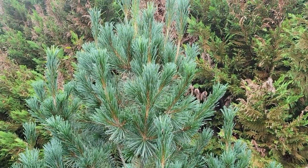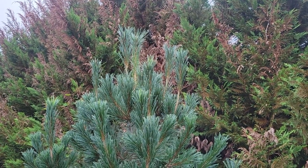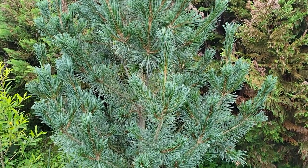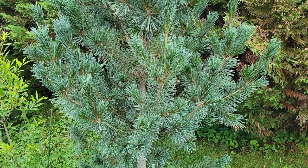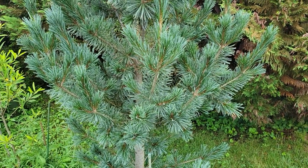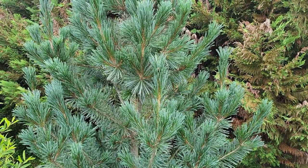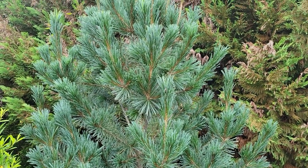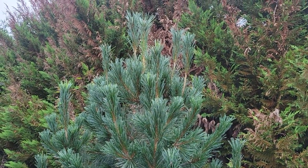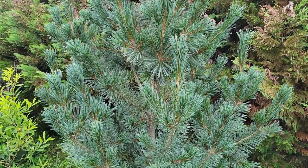Maybe one of the bluest pines you can find. They actually sell this at Lowe's, so it's very easy to get your hands on if you want to try a Vanderwolf Pyramid. This one has been in the ground maybe three or four years and it's continuing to put on about a foot of growth vertically every year. It's fairly narrow in its spread. Most of the branches are upswept, branching upward — so far so good on the Vanderwolf Pyramid.